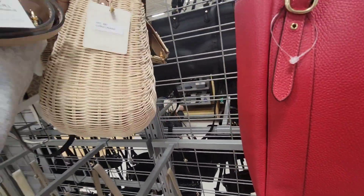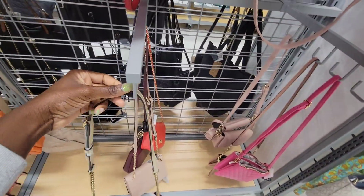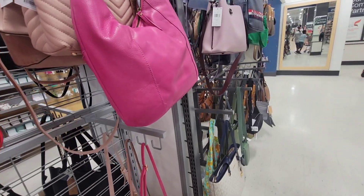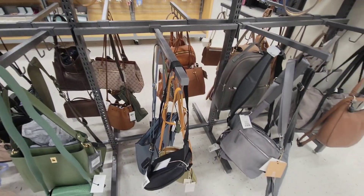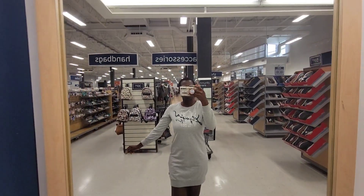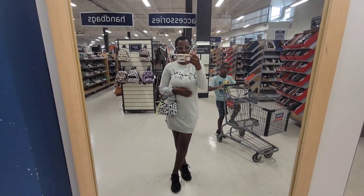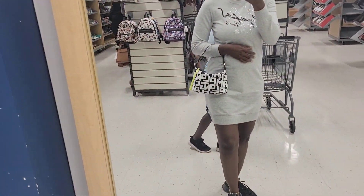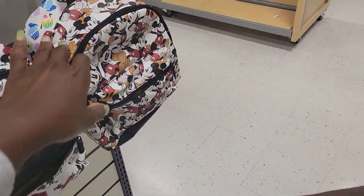They have a bigger one — it's very pretty. There's a Coach camera bag. Here is the full outfit of the day: Steve Madden shoes, Karl Lagerfeld dress, and Longchamp clutch.